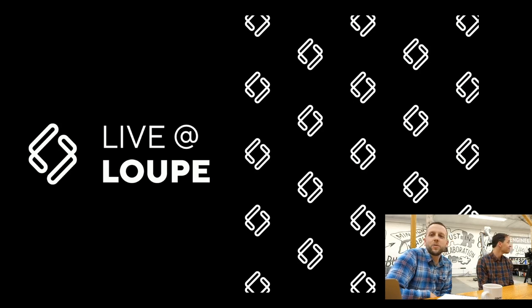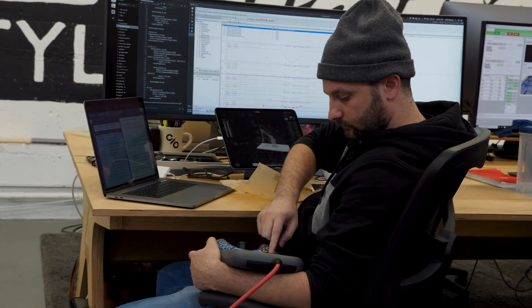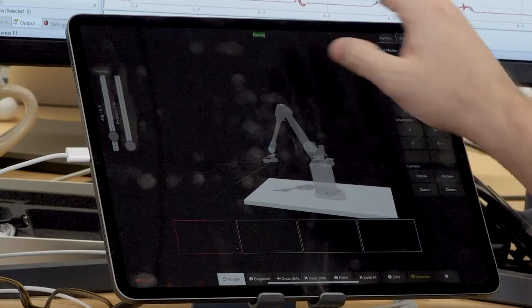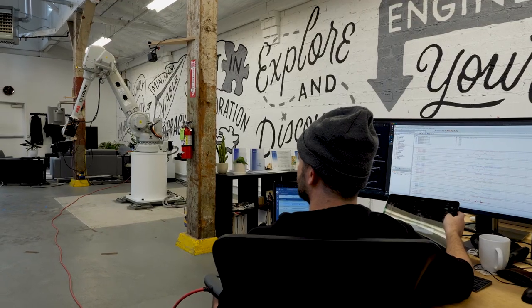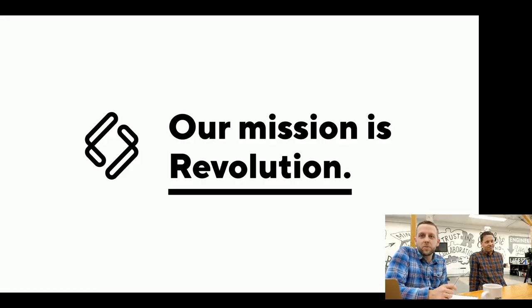Don't go behind the curtain. So Live at Loop — what are we doing with Live at Loop? Well, Loop is our company here. You're at Loop right now. Our mission is revolution. We want to revolutionize machines. We want to bring new technologies to machines. We do a lot of exciting work. There's a bunch of magicians that work here.